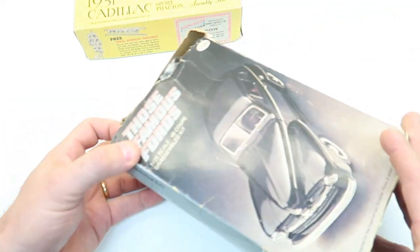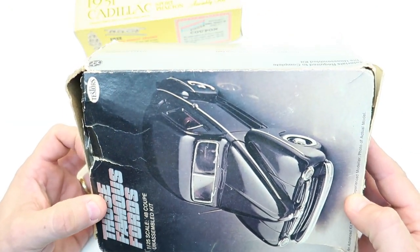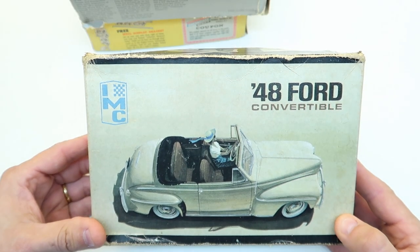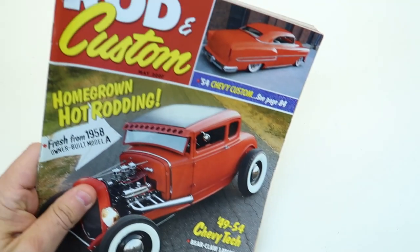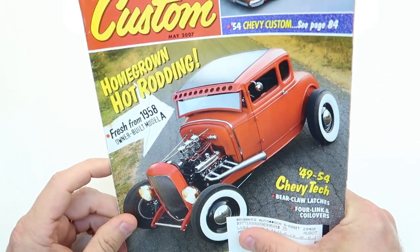He also sent a '48 Ford coupe — this one has been started and had some construction done. Thank you for that; if nothing else it's got great parts in there. He also gave me a '48 Ford convertible and this one is all there. Really appreciate it. On top of that, he gave me a ton of scale auto magazines, different car model magazines, rod and custom magazines — a bunch of them. You're talking about a plethora of reference pictures. Thank you Howard for all that stuff and all the support.